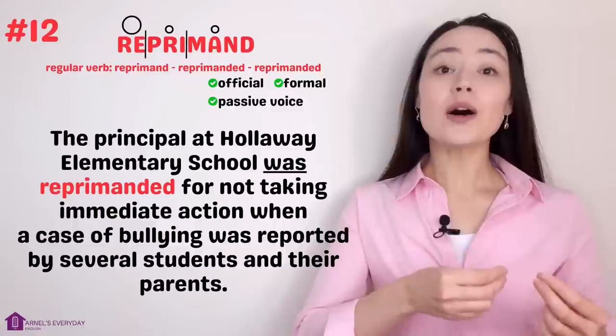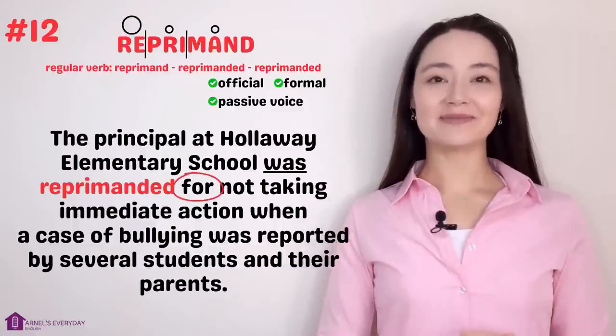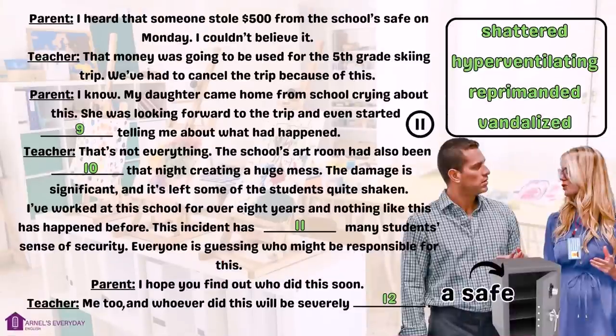Gap fill three. 'I heard someone stole $500 from the school's safe on Monday. That money was going to be used for the fifth grade skiing trip — we've had to cancel the trip.' 'My daughter came home from school crying and even started hyperventilating telling me what had happened.' 'That's not everything — the school's art room had also been vandalized that night. This incident has shattered many students' sense of security.' 'Whoever did this will be severely reprimanded.'